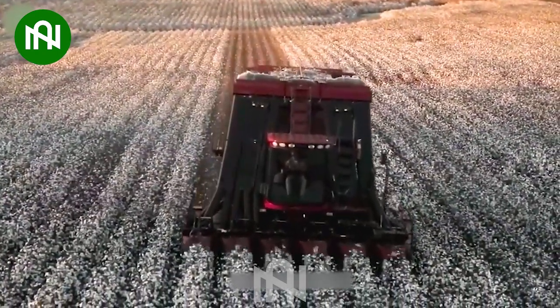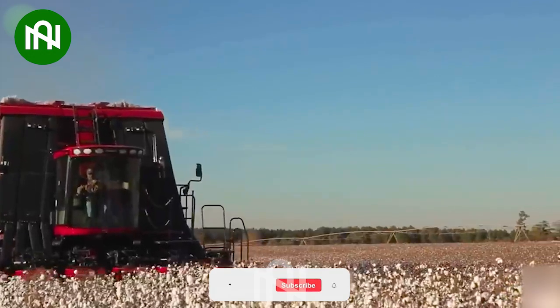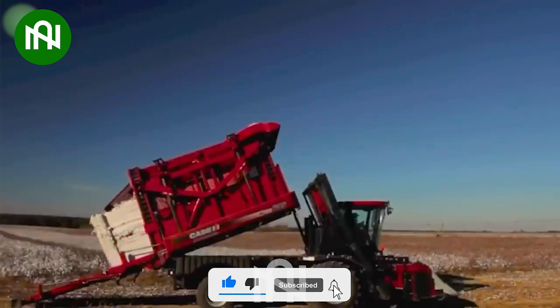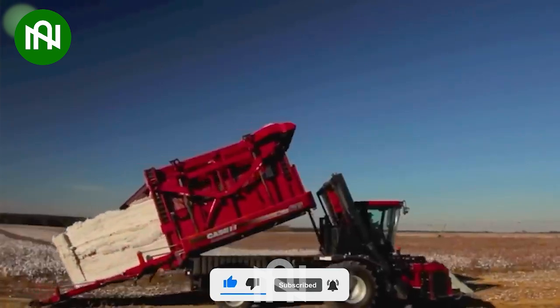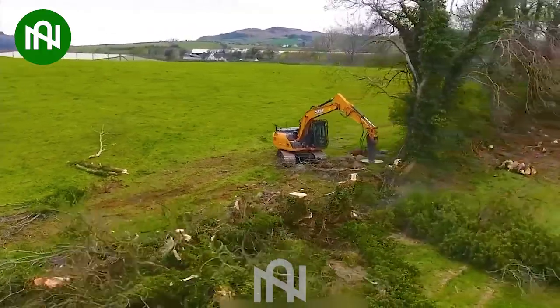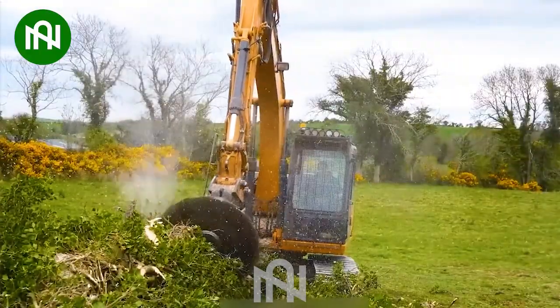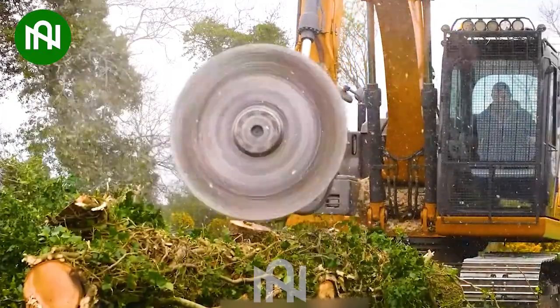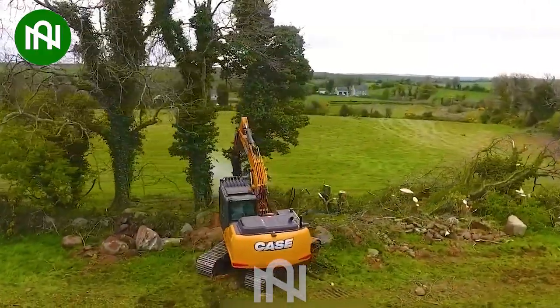This advanced machine revolutionizes cotton harvesting, making it a true standout. It's truly astonishing, outperforming the past by a wide margin. This behemoth of a device makes tree cutting look like child's play.